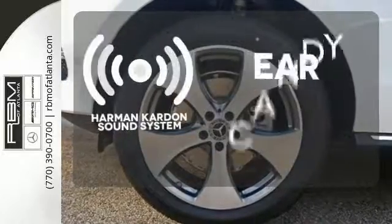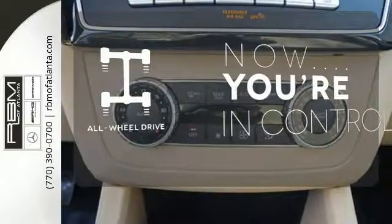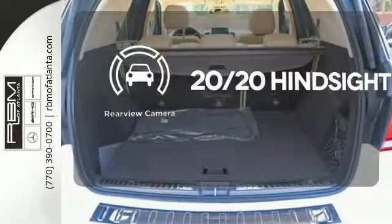The Harman Kardon sound system gives you a rich listening experience. This vehicle with its grippy all-wheel drive can handle anything Mother Nature throws at you. See objects previously out of sight with the rear view camera.